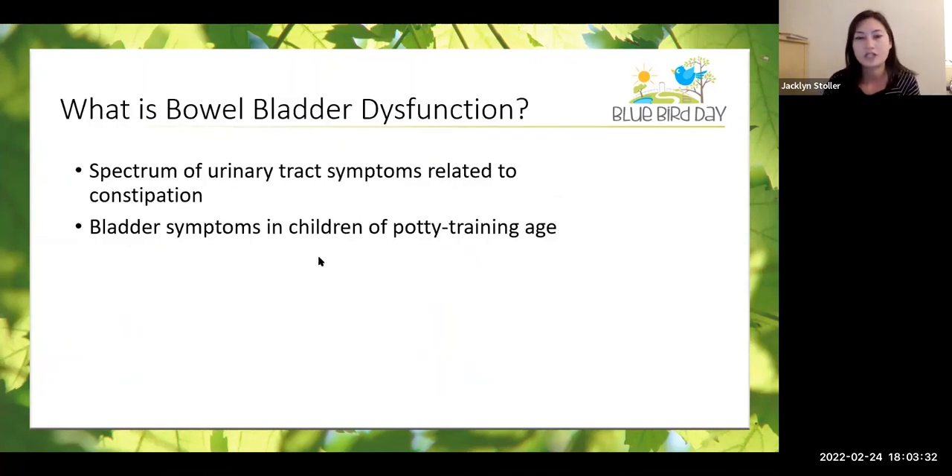What is bowel bladder dysfunction? Essentially, this condition describes any urinary symptoms that are related to or associated with constipation. Most often, constipation is actually causing these urinary symptoms. When we talk about the urinary symptoms, it essentially refers to when these occur in a child of potty training age. Anyone who might be looking to start potty training, or already starting the process — if we're seeing these symptoms, they can be a bit of a red flag to look for this condition.